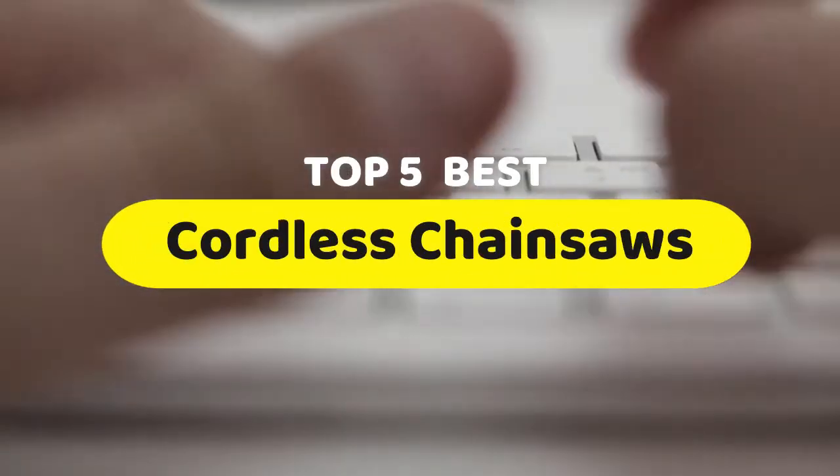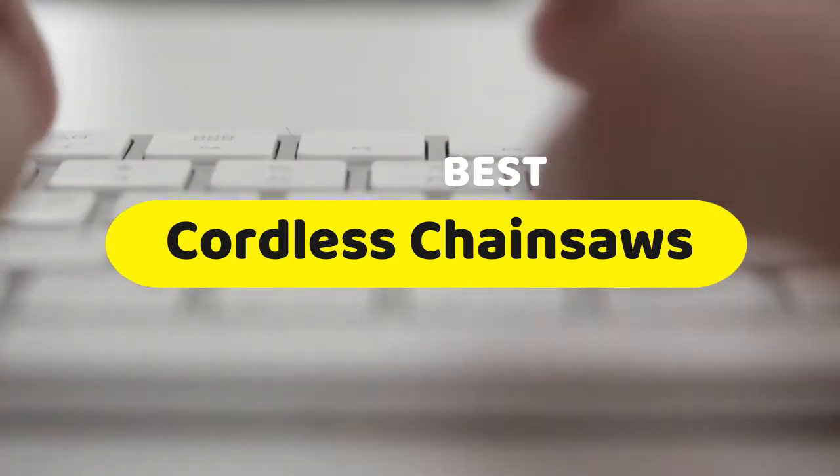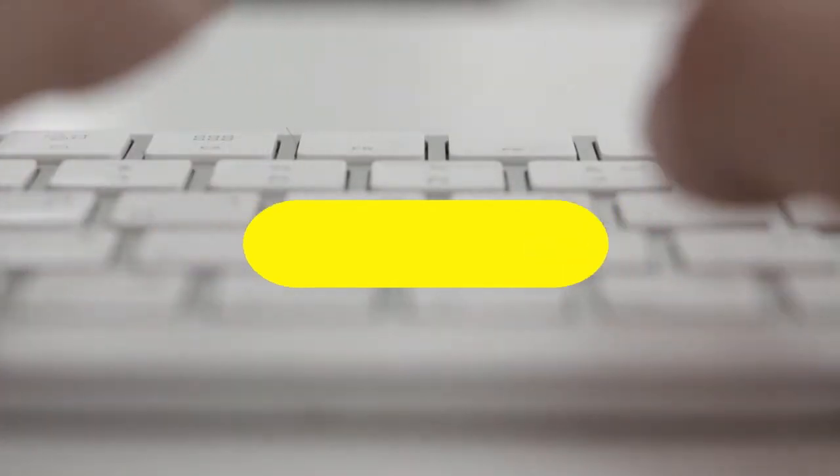Hello guys, today we are going to be checking out the five best cordless chainsaws you can buy right now. I made this list based on my personal opinion and hours of research, and I have listed them based on performance, features, and price.